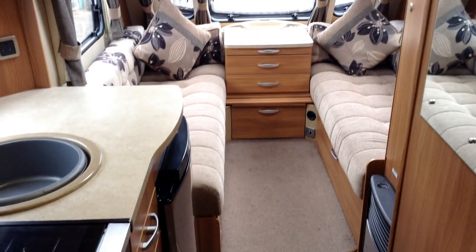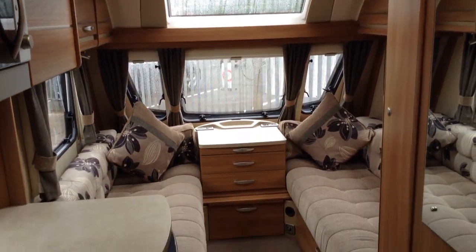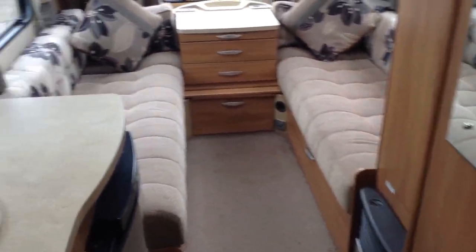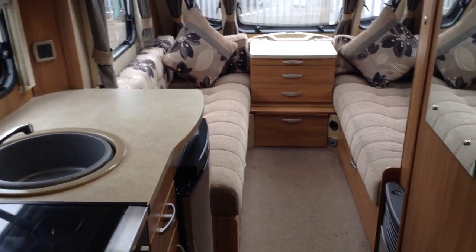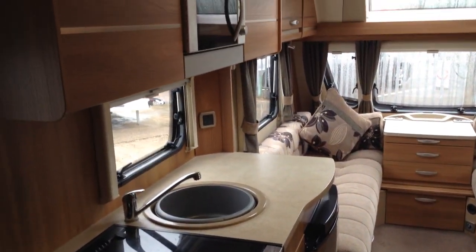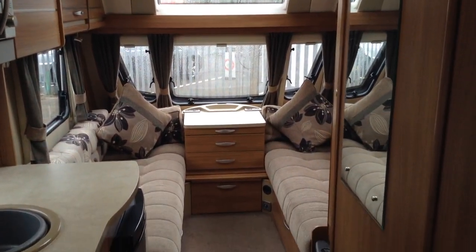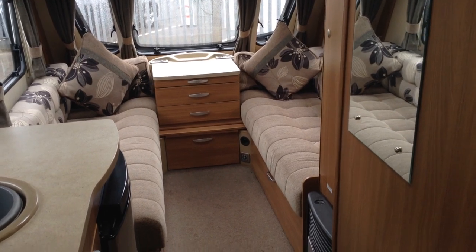Swift Challenger Sport 586 — it's a fantastic family caravan. Six berths, in lovely condition, looks great from the outside, and I would recommend viewing before it's sold. The number here is 01789 763432. It's in lovely condition, it's a six-berth caravan, and it's probably one of the most desirable layouts at the moment on the market. Thank you.